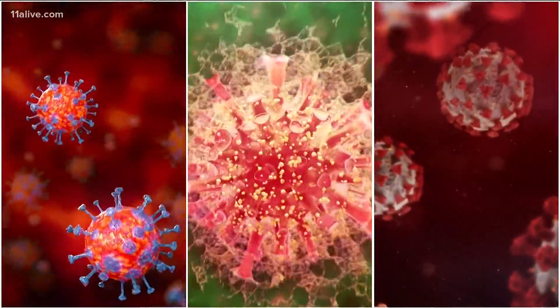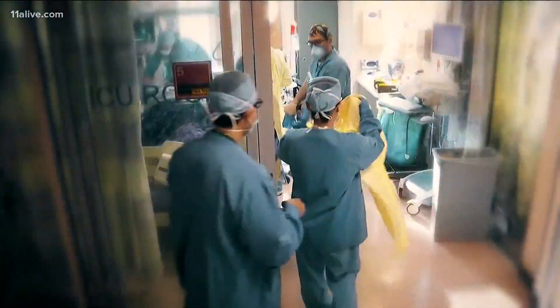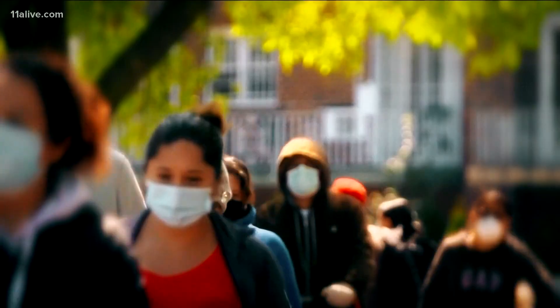Santangelo says news of new strains from the UK and South Africa does cause concern, mostly because they're more contagious. He predicts vaccines will also change to combat them more effectively.